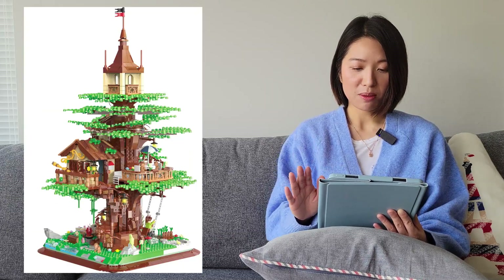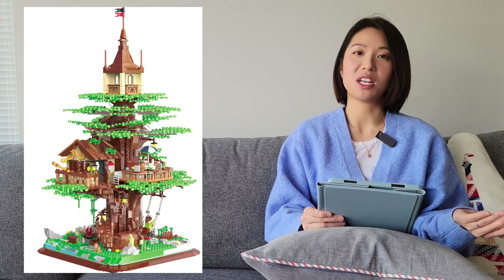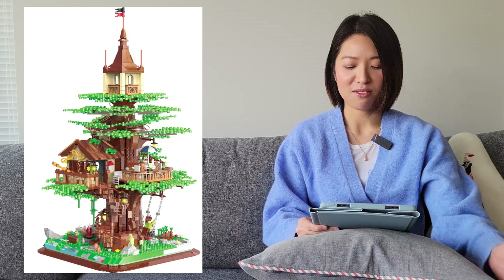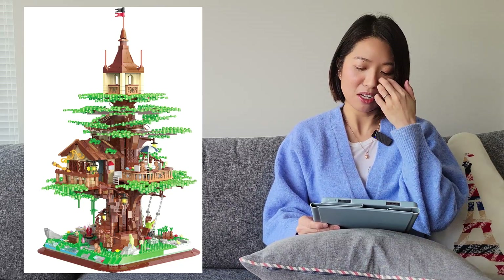The next one is also from Zigao. This is a treehouse. We've seen a lot of different treehouses from other brands previously, and I think this one looks kind of bare. My favorite is probably the one from Lost, but I don't have that set.